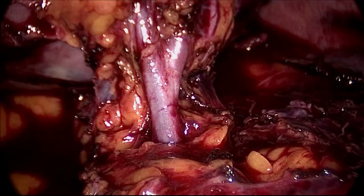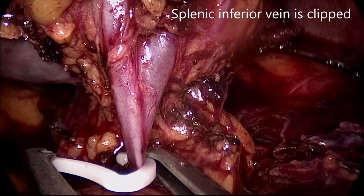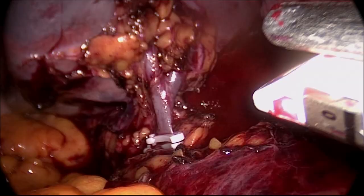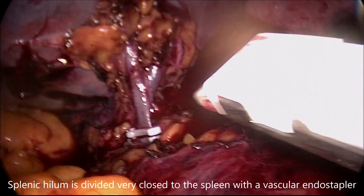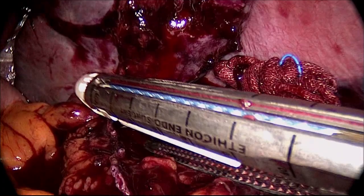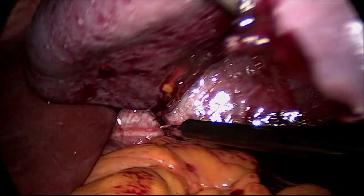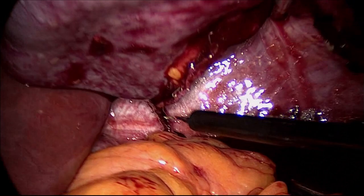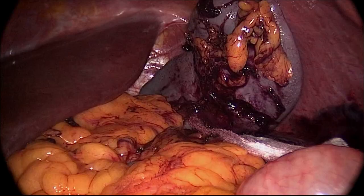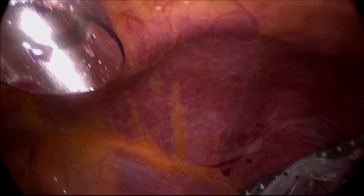The spleen is fully mobilized and suspended by hanging maneuvers. The inferior polar vein is ligated using Hem-o-lok clips. Remaining hilar and short gastric vessels are fully exposed and clamped with a vascular endo-stapler. The specimen was isolated into an endobag and extracted through the umbilical port.